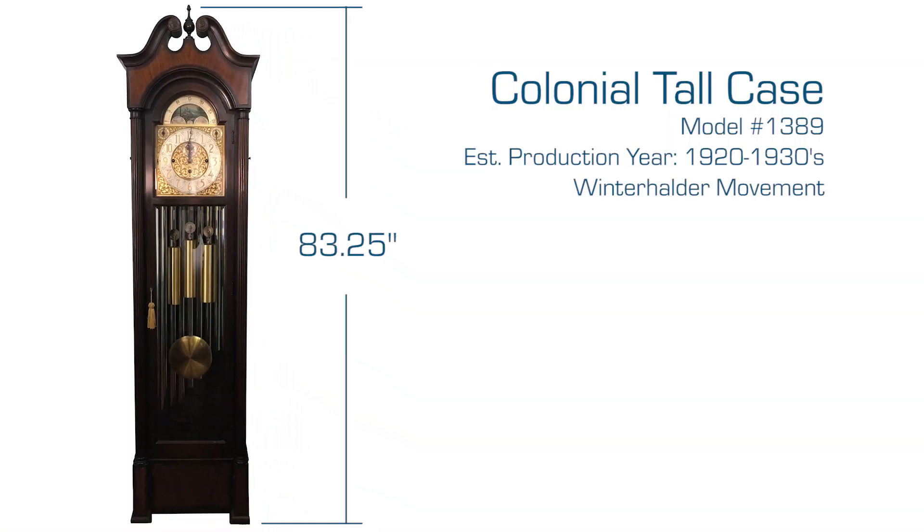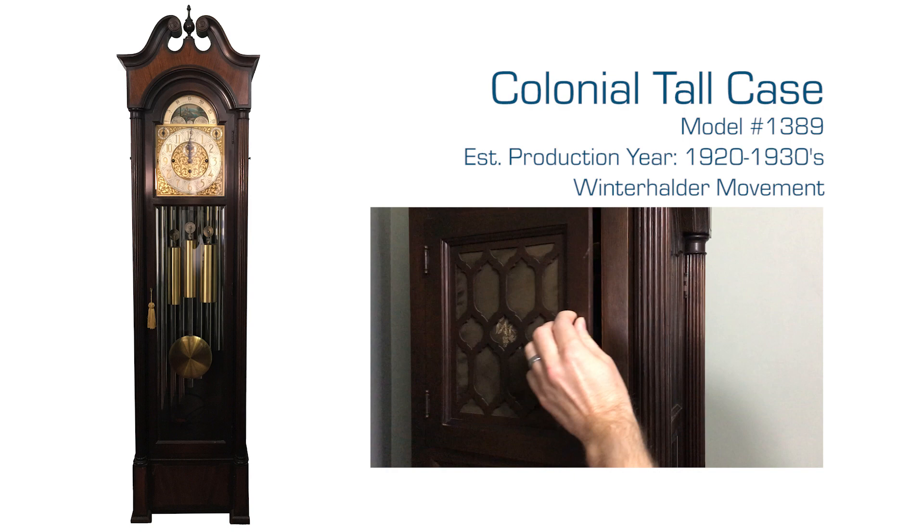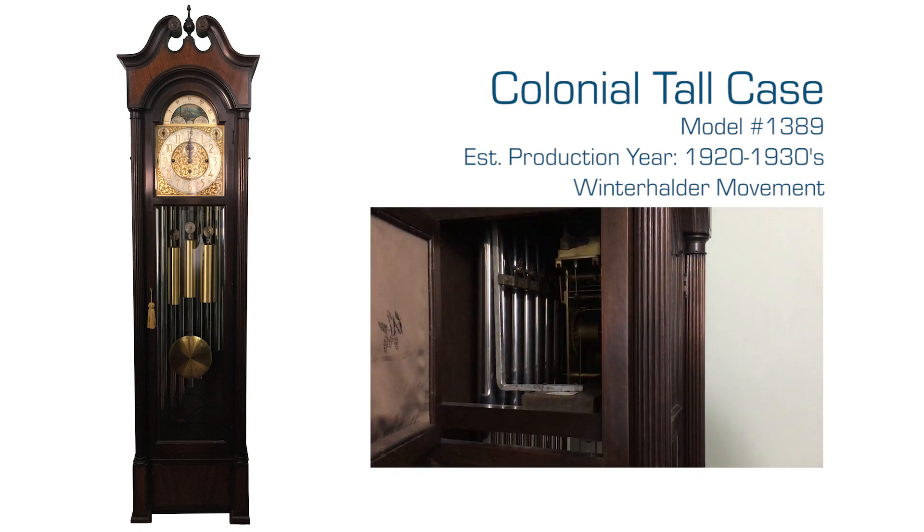The case is 83 and a quarter inches tall and 22 inches wide. It is mahogany. There are doors on either side of the case that allow access to the movement and allow sound to pass through the fabric.